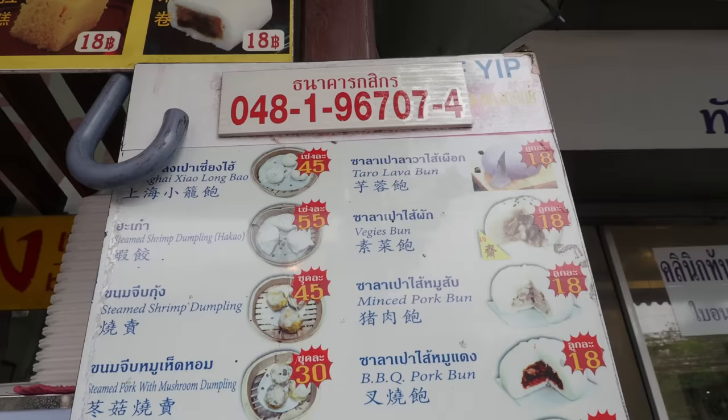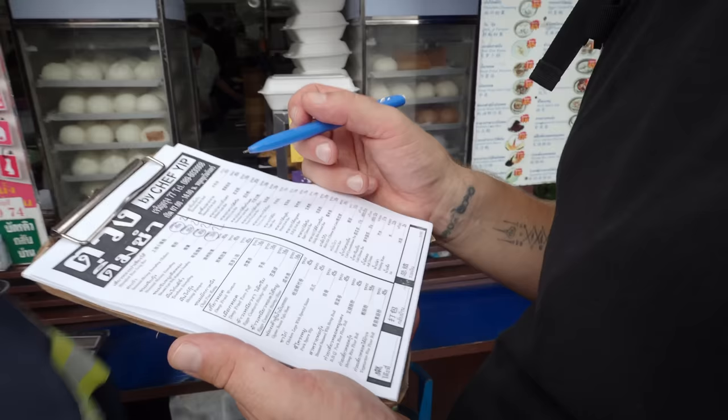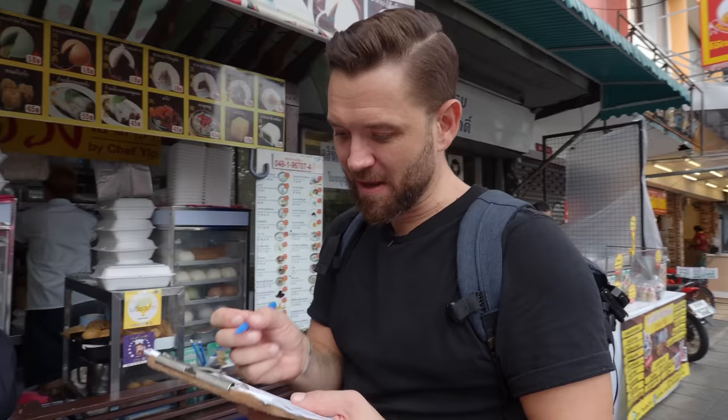We're going to order: har gao — two; shumai — two; shrimp cheung fun — two of those; lava bun and custard as well. Two, four, six, eight, ten, eleven — minced pork, I don't eat them; the siu bao — yeah, barbecue. This is your first time eating dim sum, Joe.